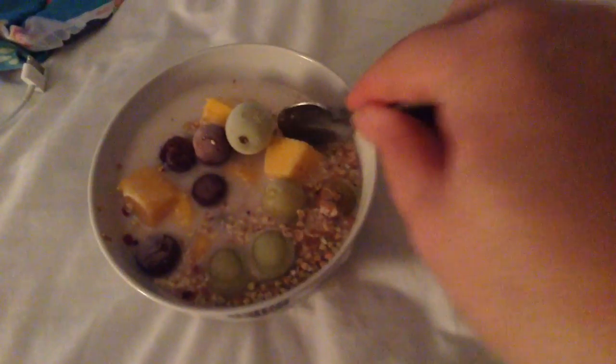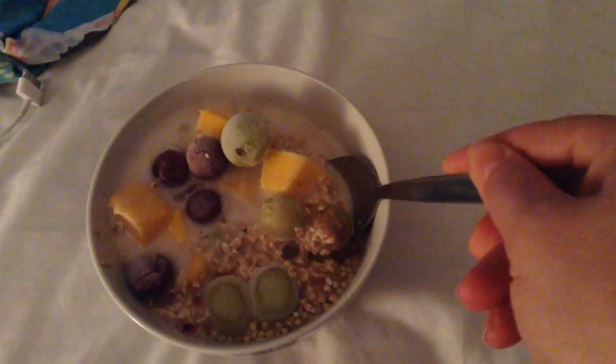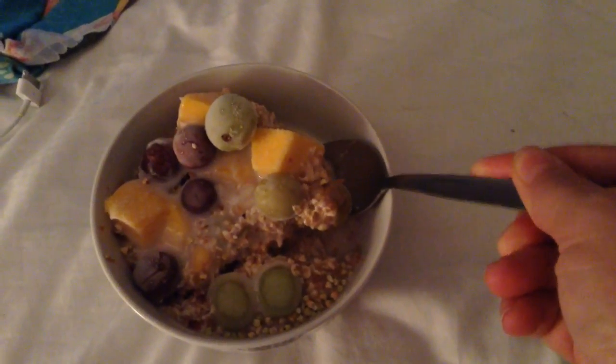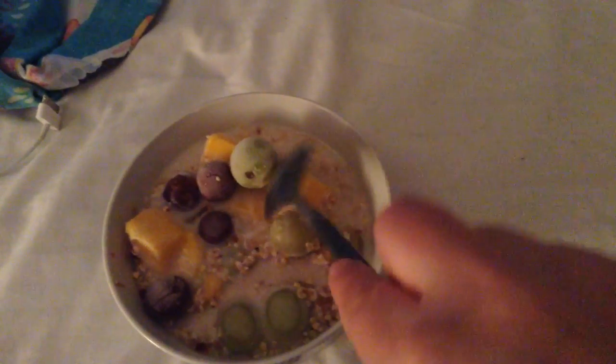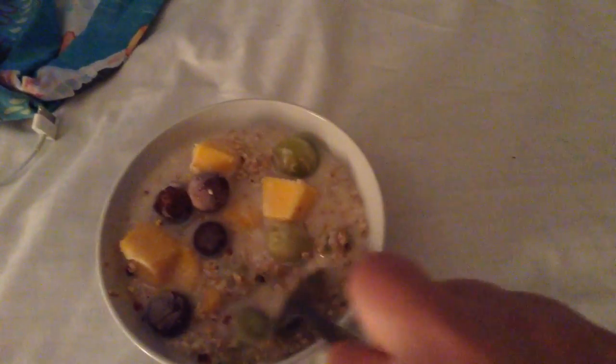Good morning, so this is today's breakfast. It's a bit frozen at the moment, so I'm just going to wait for it to defrost. The frozen bit is some mango and some grapes that I found in the freezer — completely forgot I'd frozen them — and then just normal oats, buckwheat groats, and linseeds. So yes, this is breakfast and I'll see you later.